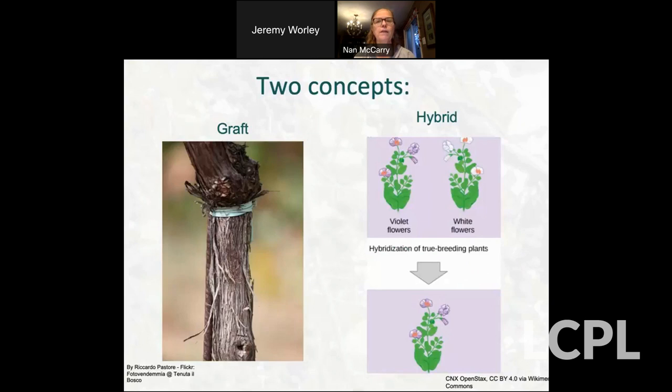I want to go over two concepts because they're kind of fuzzy for a lot of us. On your left you see a graft — that is actually two distinct individuals joined together. If you have an apple tree you'll be familiar with this; many of our fruit trees and grapes are grafted. Very different from that is a hybrid, which you also may have learned about — you have two individuals bred together, and that is called a hybrid.